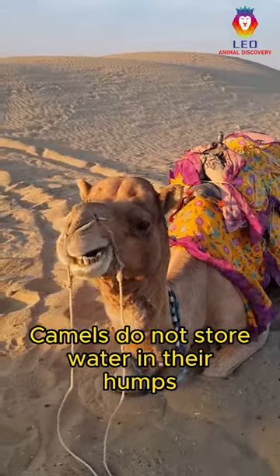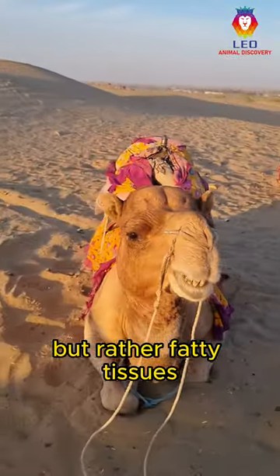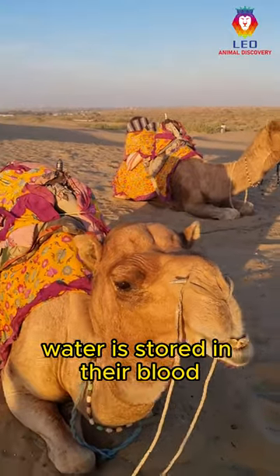Camels do not store water in their humps, but rather fatty tissues. Water is stored in their blood.